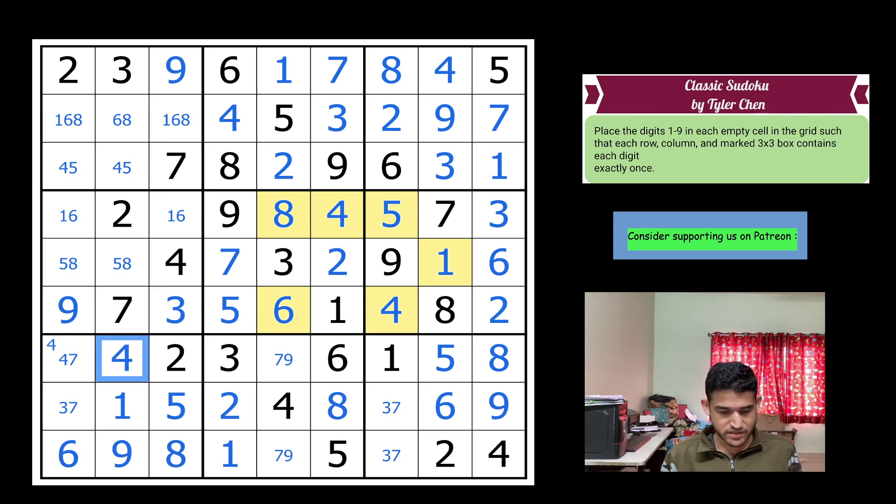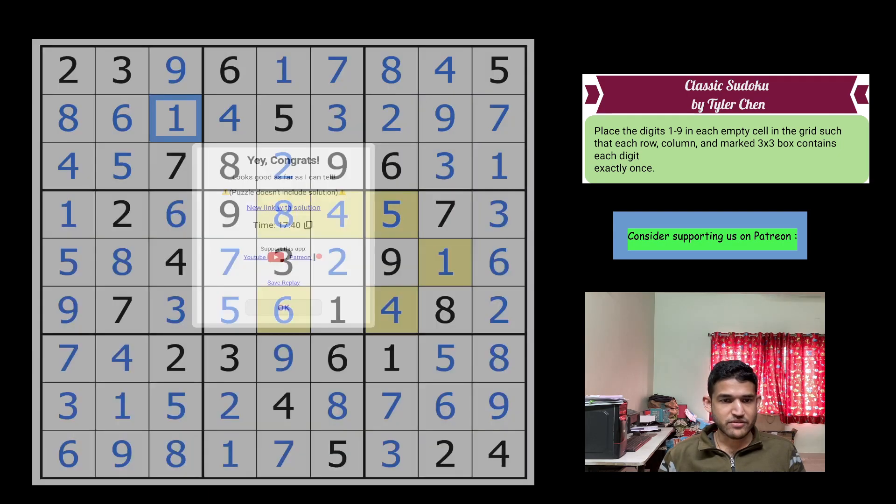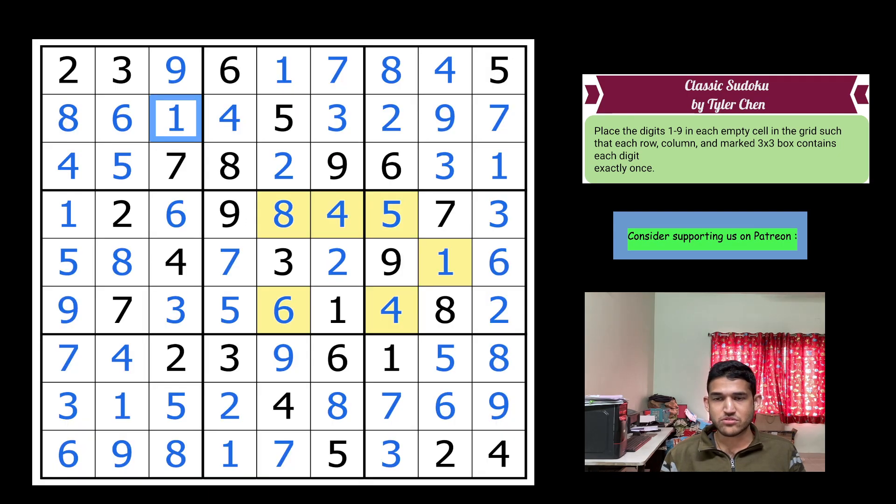Four, seven, nine — seven, three — seven here gives a three, and that resolves this four-five. Five, eight, and six, one, four, five, seven, two, three, nine — so I need one, six, eight. This is eight, this is six, and this is one. With that we have completed this really wonderful sudoku by Tyler Chen! Stay tuned for more videos from this contest, do remember to share your thought process in the comments, and we'll see you soon — bye-bye!